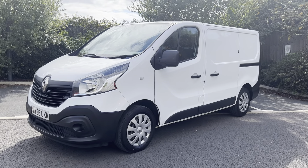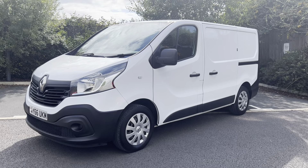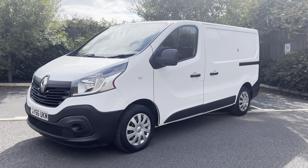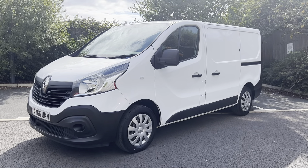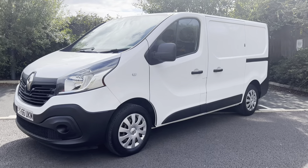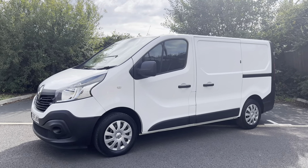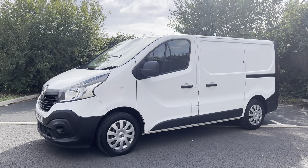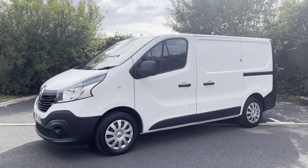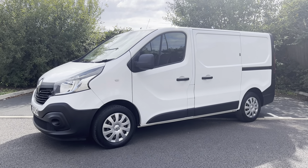Hi, good afternoon. It's Simon at Vans Today in Worcester. I'm going to give you a quick video walk-around of this 2016, on a 66 plate. It is the legend that is the Renault Traffic 1.6 DCI. It is a business edition and it is the Euro 6 version as well, so when it comes to your ULEZ, LEZ zone and your clean air zone charges, this van is obviously free for all of those.